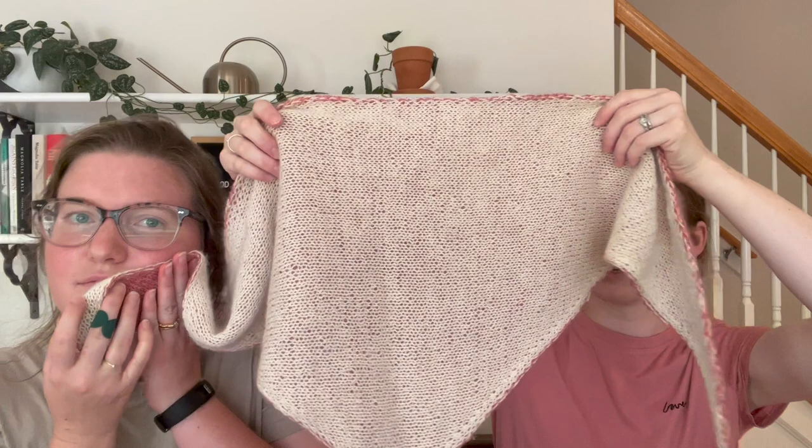I only have one finished object as well — I have this. This is Diana's Bandana. It's a new pattern by Ozetta — Haley of Ozetta. I believe she named it after her mom, so I love that. We love family knitting.